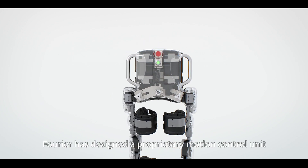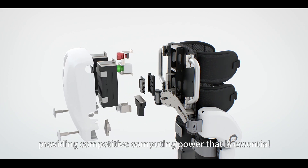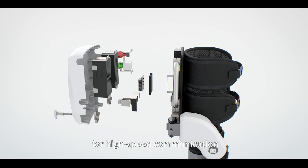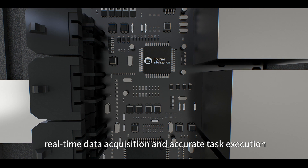Fourier has designed a proprietary motion control unit, providing competitive computing power that is essential for high-speed communication, real-time data acquisition, and accurate task execution.